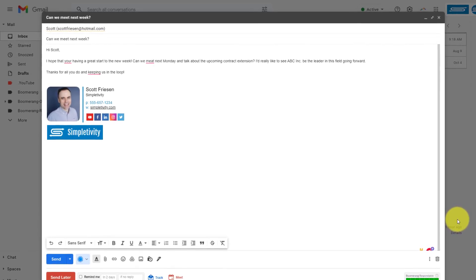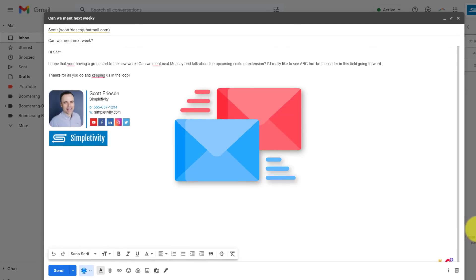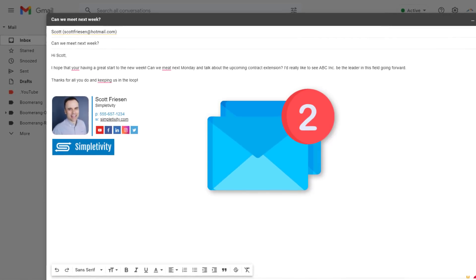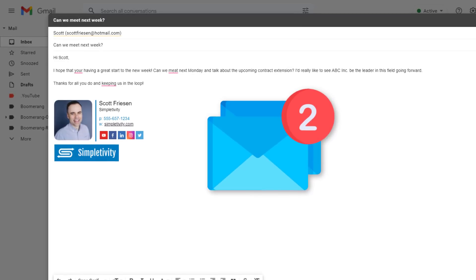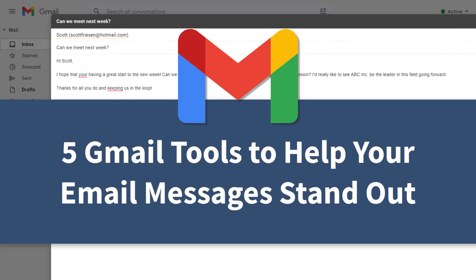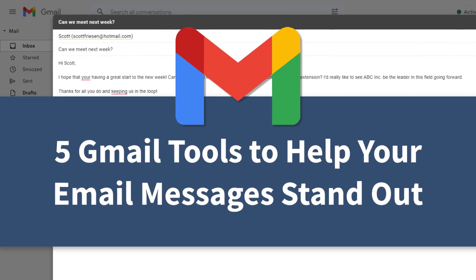You probably send an awful lot of email. And as a result, your messages are just one of hundreds that other people are seeing. So how can you stand out and increase the chances of people connecting and replying to your emails? In this video, I'm going to share with you five tools to help you stand out as you're creating your messages right here within Gmail.